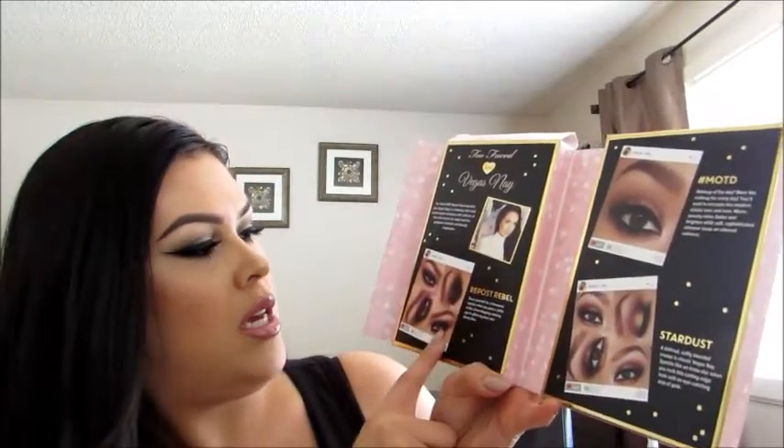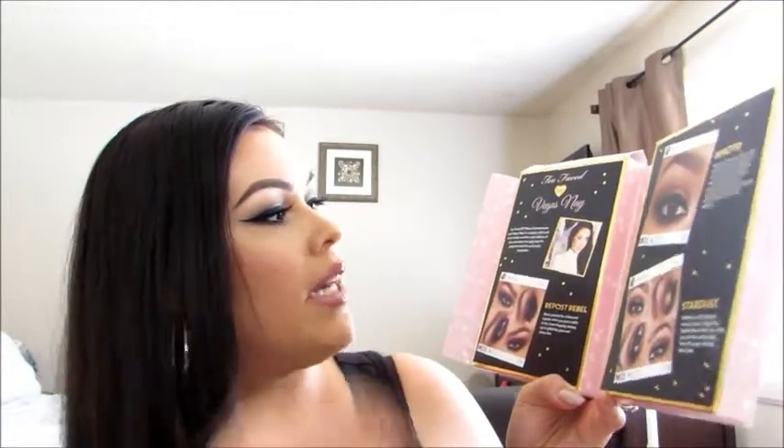Even the box is beautiful — I even want to save it and put it up somewhere just for decoration, because it would make a cute little decoration. It opens into like a little book, and it shows some pictures of looks that Vegas Ney did — I guess you can recreate them. There she is, very gorgeous as always.